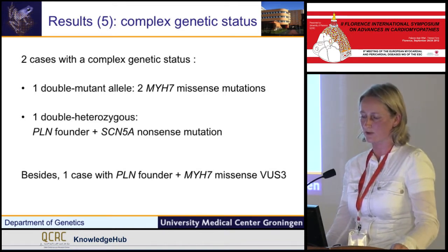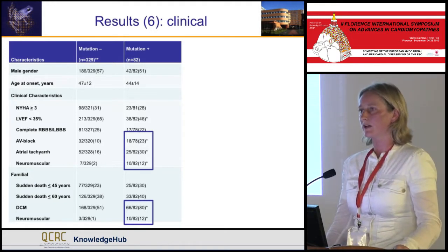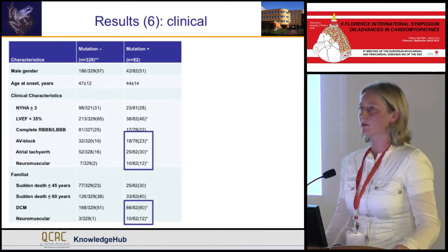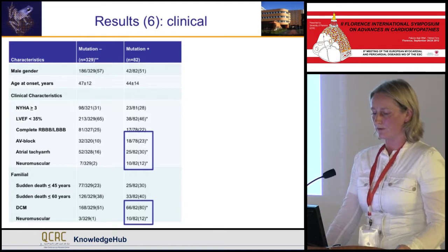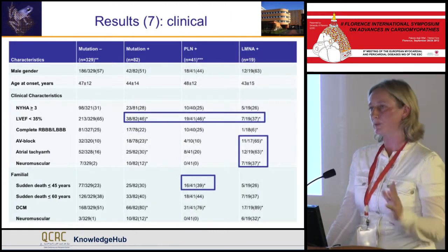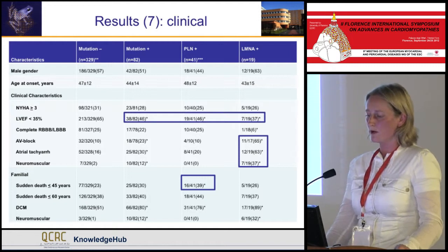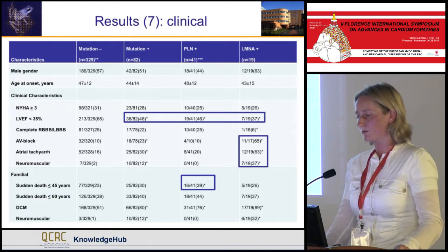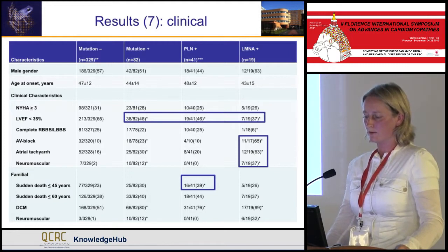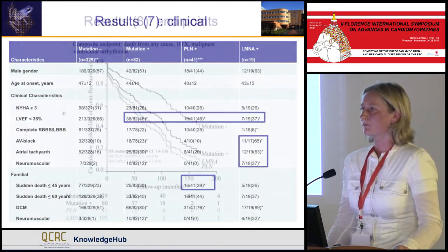When we look at the clinical data, comparing patients where we did identify a mutation versus those where we did not, we see more AV block, atrial tachyarrhythmias, neuromuscular involvement, and familial history for DCM and neuromuscular involvement in mutation carriers. When we look at gene-specific clinical risk characteristics for PLN and LMNA patients — since the other gene carrier numbers were too low — we see AV block, atrial tachyarrhythmias, and neuromuscular involvement attributable to LMNA, and more often sudden cardiac death below age 45 in PLN carrier families.